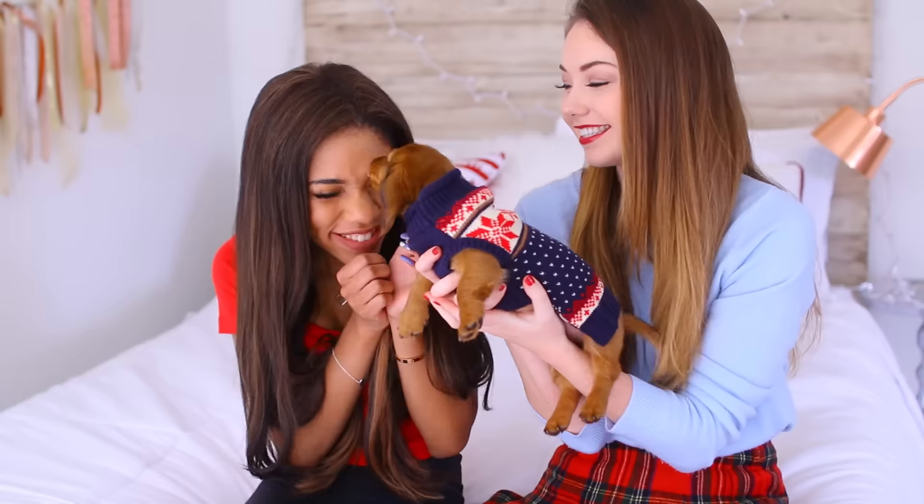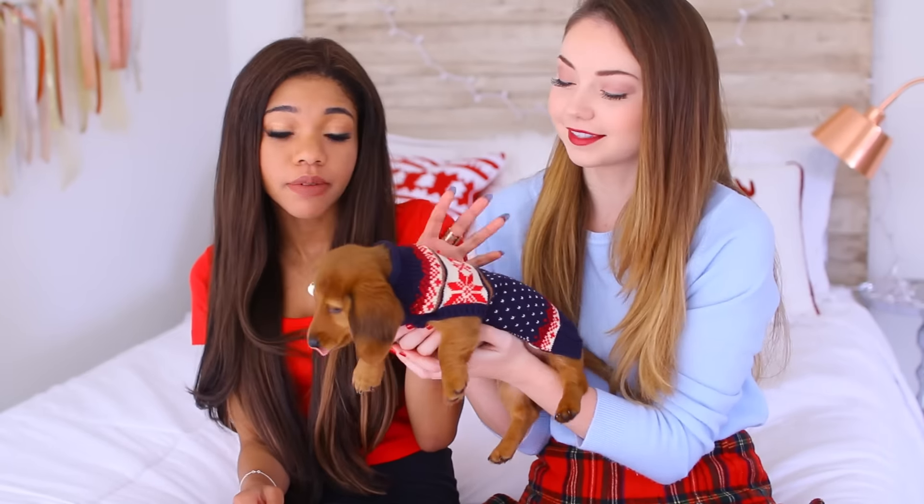So we have Piper here with us today. She loves Tila! She loves me! She's in her little Christmas sweater today. We dressed her up. She keeps trying to take it off, but we keep telling her she looks good, so keep it on. Work it, girl!